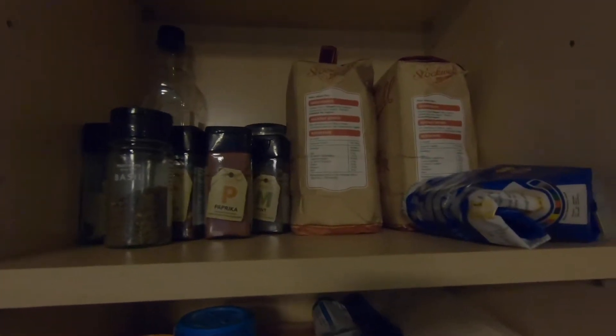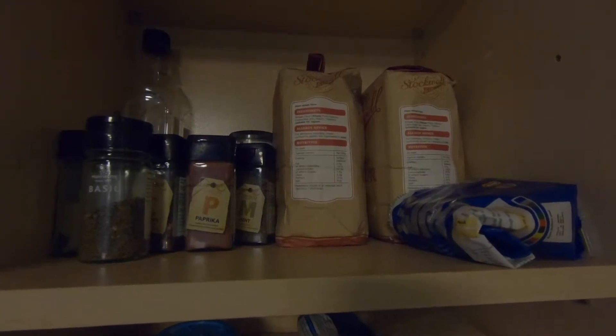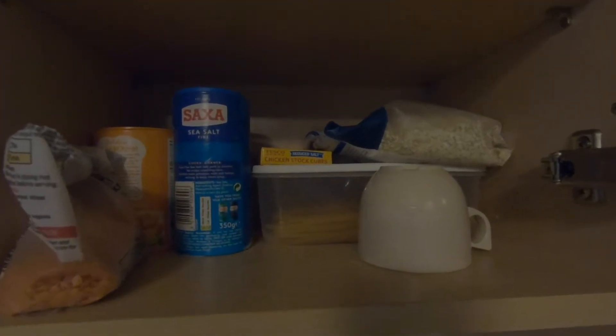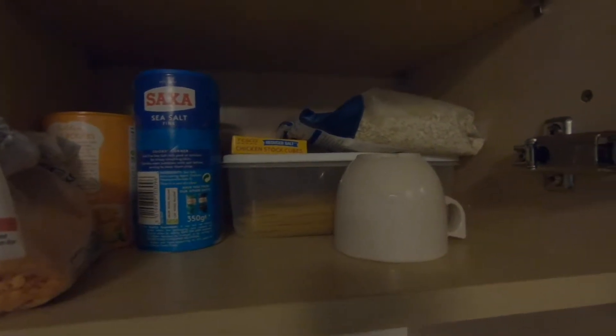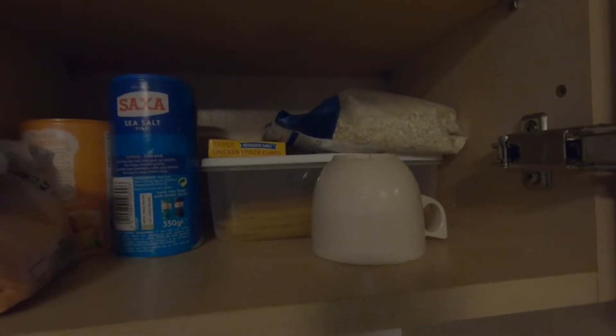De igual modo también tengo harina para hacer panes en sartén. También tengo un kit de especias que es muy básico: aceite de oliva, arroz, lentejas, pan molido, sal, cuadritos de caldo de pollo, avena, pasta, y en esa taza usualmente es donde coloco mis ajos para otras recetas.